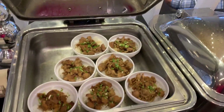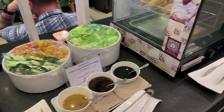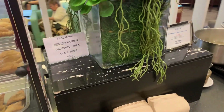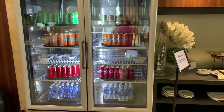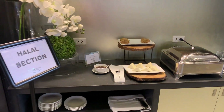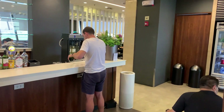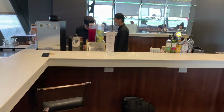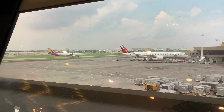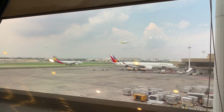The buffet offers a variety of hot and cold food options, but its quality doesn't particularly stand out. Additionally, there's a bar where you can find a selection of soft drinks, beer, and wines of lower quality. The most significant benefit of this lounge is its expansive windows that allow you to observe planes landing and taking off.